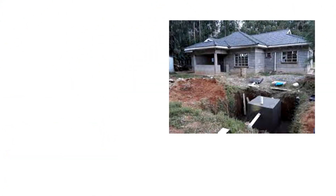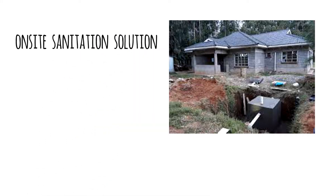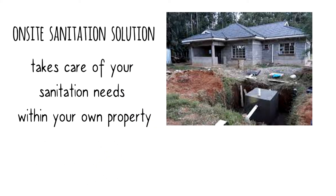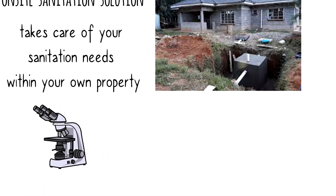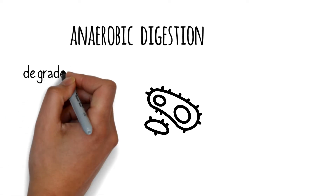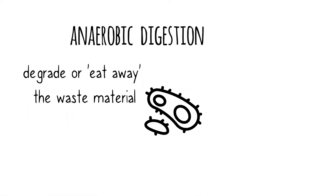A biodigester is an on-site sanitation solution. This means that it takes care of your sanitation needs within your own property. It is designed to use biological processes to degrade the waste that enters inside the system. One of the key biological processes is anaerobic digestion. This is where anaerobic bacteria degrade or eat away the waste material that enters inside the biodigester.